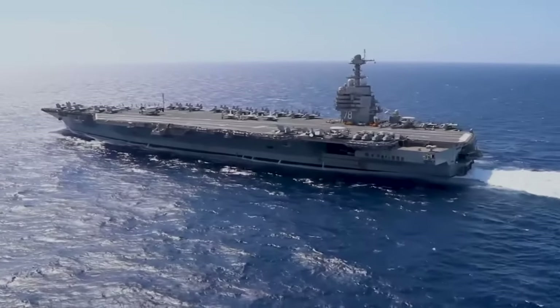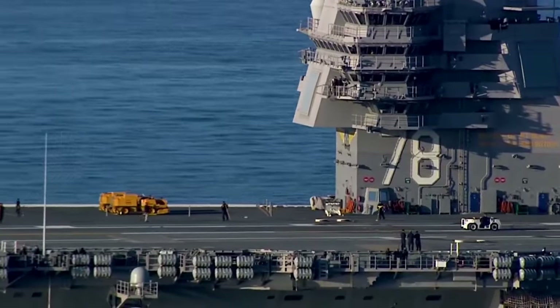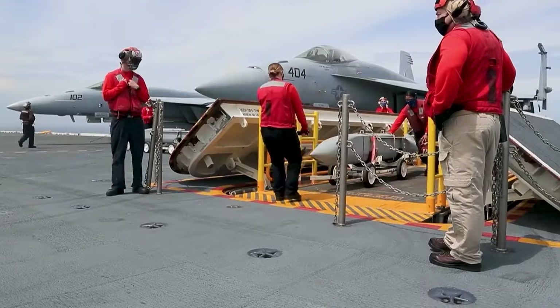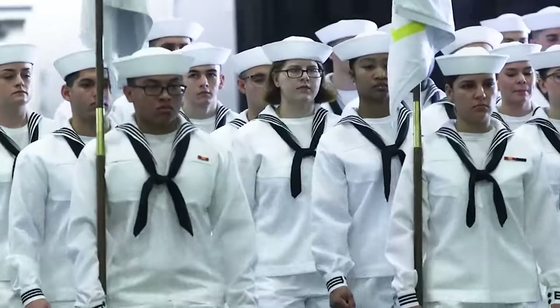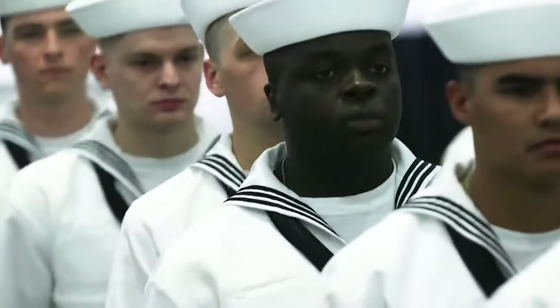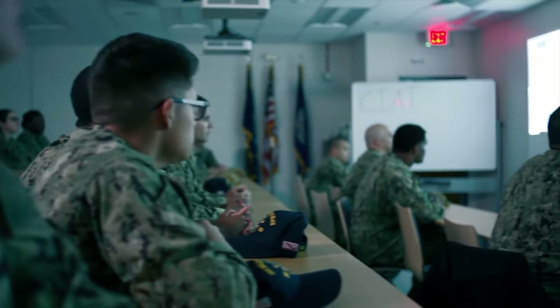The USS Gerald R. Ford, with its advanced technology and demanding operations, requires a highly skilled crew. Before deployment, new sailors are trained in military discipline, seamanship skills, as well as aircraft maintenance, weapon systems, nuclear operations, and other areas.